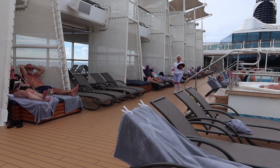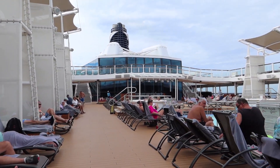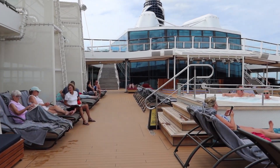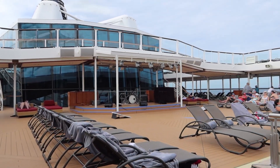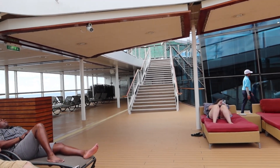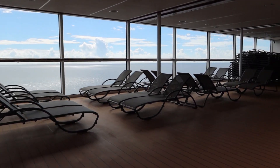As we go up here to the front of the pool deck there's also an entertainment area where they have live music. They sometimes also have games like cornhole or dancing classes and dancing competition-type games — all kinds of stuff, lots of fun. You can even see the cornhole right in this area.